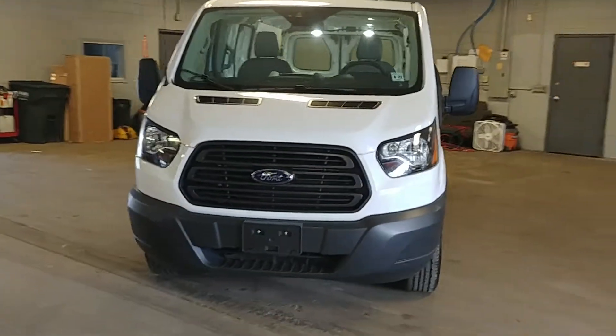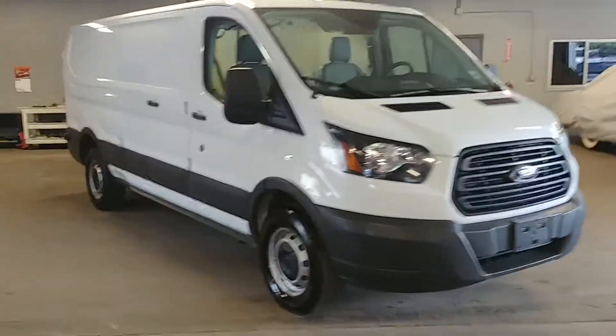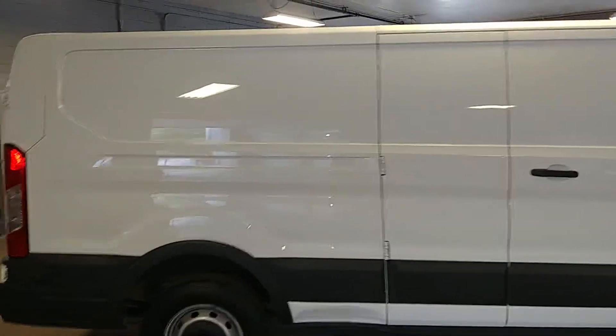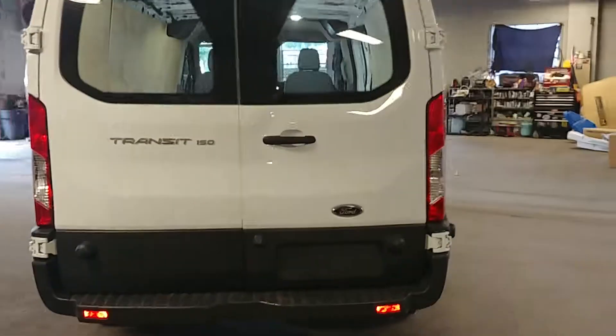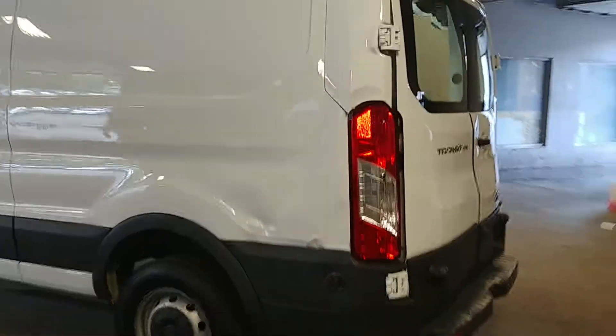All right ladies and gentlemen, Northeast Leasing here, proud to present this 2017 Ford Transit T-150 extended wheelbase low top with 14,000 miles, white with the gray vinyl interior. It's got a backup camera — super, super nice.